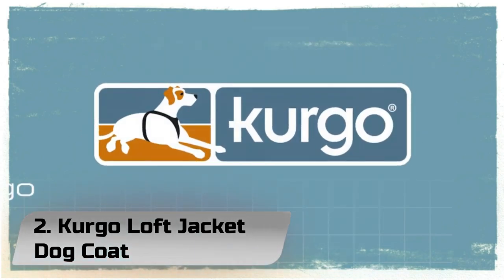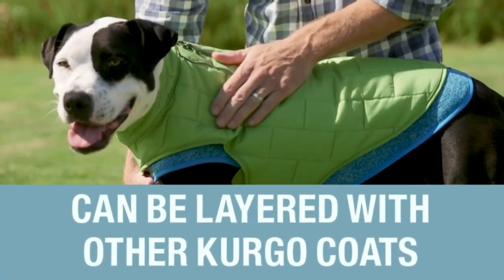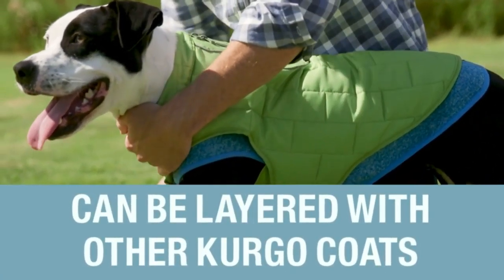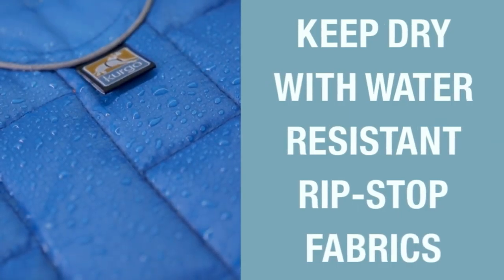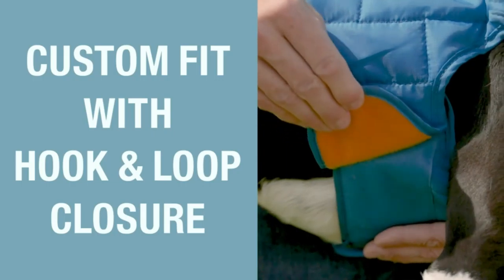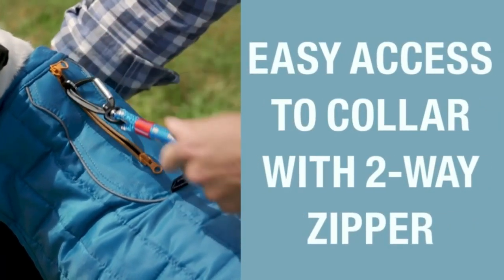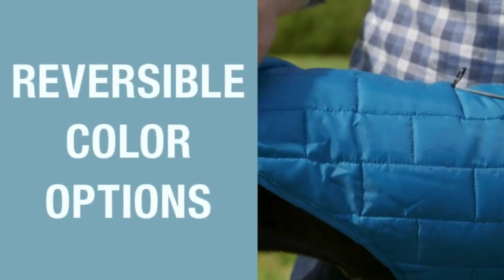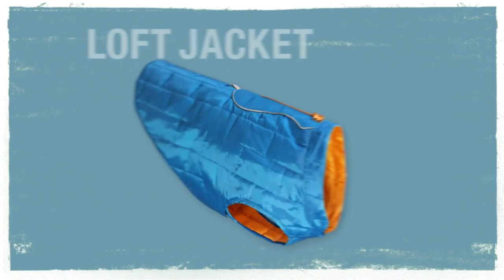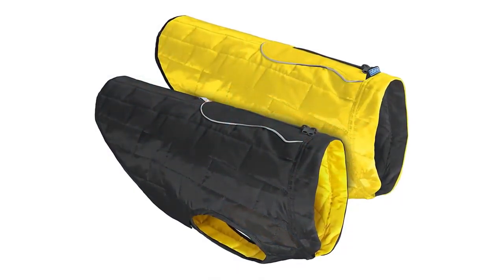Number 2: Kurgo Loft Jacket Dog Coat — an everyday dog jacket for the hound that's ready for adventure. Your dog doesn't need a mini version of your coat; they need a coat designed with the active dog in mind. Unlike other heavy pet coats that'll overheat your dog while they romp and run, this two-in-one lightweight loft jacket keeps your dog warm without making them too hot. Made from rugged ripstop nylon with 140g Polytech fill, this reversible dog jacket is water-resistant and durable.